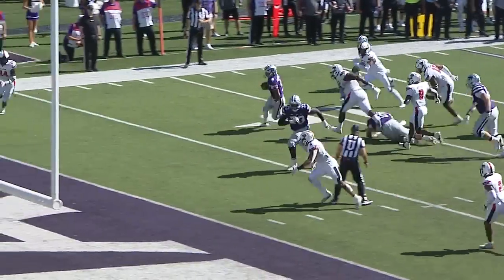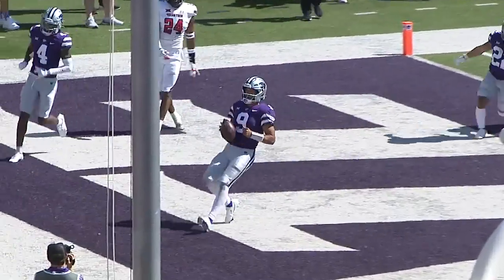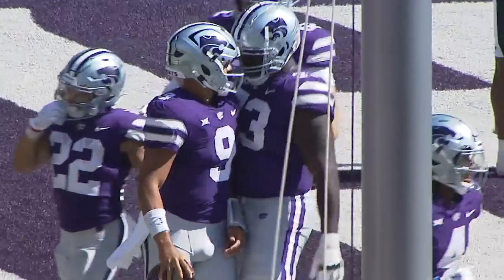There's the snap to Martinez, runs the ball right side — 10, 5, walks in. Wildcat touchdown with just under six to go.